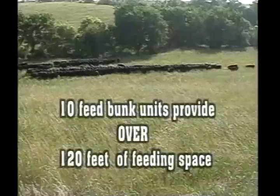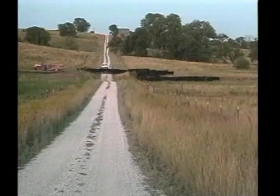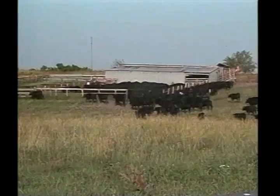A chain of 10 units will provide over 120 feet of continuous feeding space. Cattle move easier too, as they simply will follow the feed. This is extremely handy for gathering cattle at roundup. There are numerous advantages at roundup time if you can just close the gate on the cattle, rather than hustling them for an extended period of time.